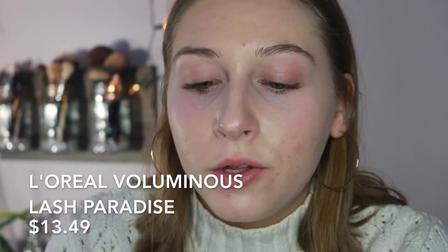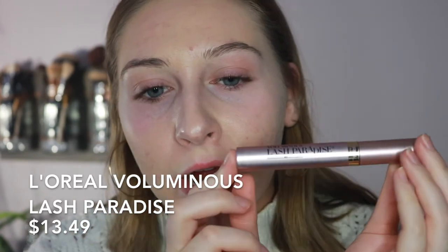For my last mascara I have the L'Oreal Voluminous Lash Paradise Mascara, and I have mine in waterproof — that's why I wanted to do it last. This mascara is $9.99 US and I think it's like $13 Canadian. I've never used this mascara before and I know a lot of people like it, so I'm curious to see if I'm going to like it or not.